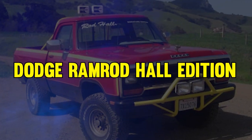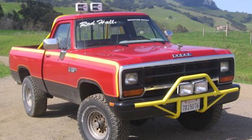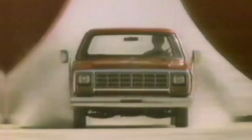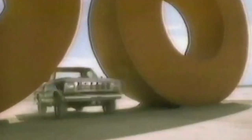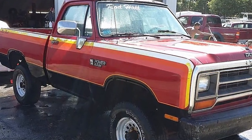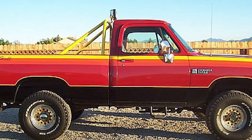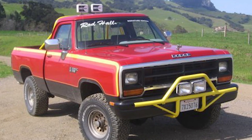At number 17, it's the Dodge Ramrod Haul Edition. Made in 1990, only 33 of these beasts exist. It was made when Dodge teamed up with racing legend Carroll Shelby. With a robust suspension system, this thing was made for those tough trails. Though production halted abruptly, this truck shows Dodge's consistent ability to innovate, so definitely keep a lookout for this one because it's a piece of automotive history.